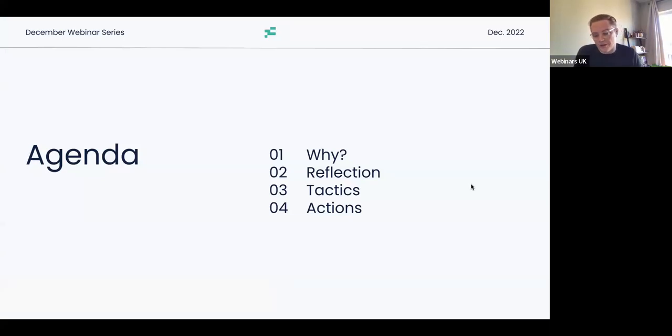So, agenda. We're going to start off by covering why I think this is a topic worth covering. Then there'll be a little bit of a reflection — basically just a couple of minutes where you can reflect on a few questions to see where you're currently at as a business in terms of your management reporting process.